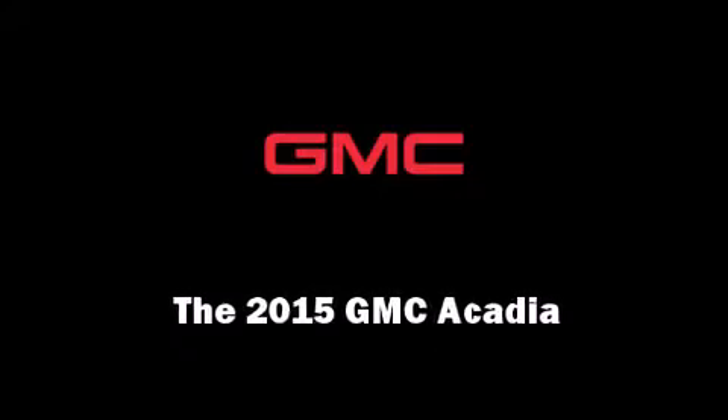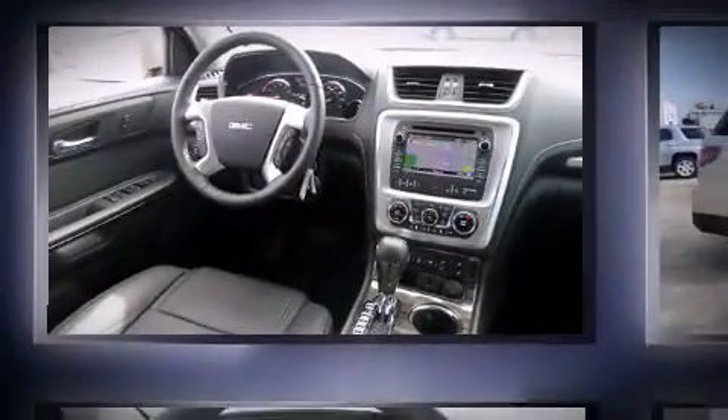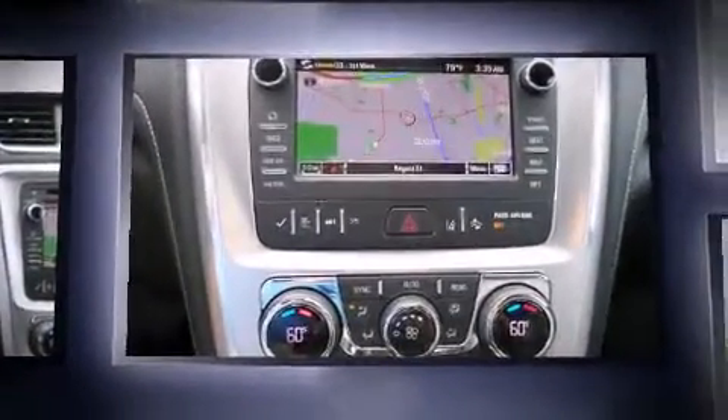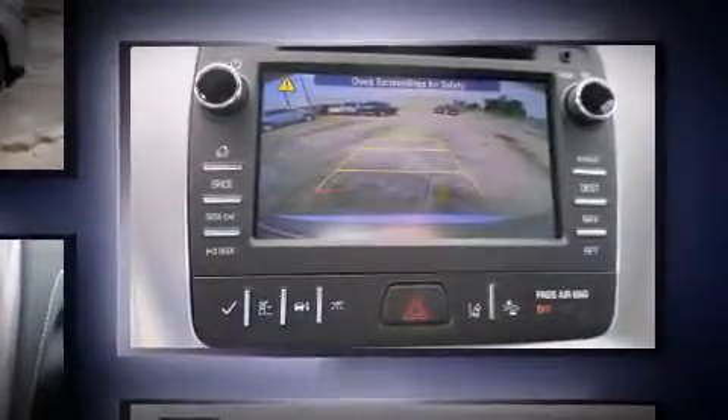Outstanding design defines the 2015 GMC Acadia. A 3.6-liter V6 engine pairs with a sophisticated 6-speed automatic transmission, and for added security, Dynamic Stability Control supplements the drivetrain.